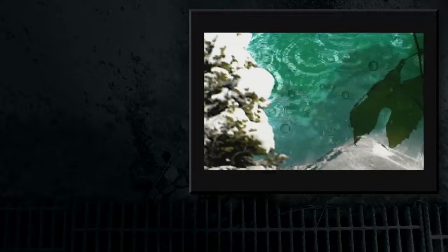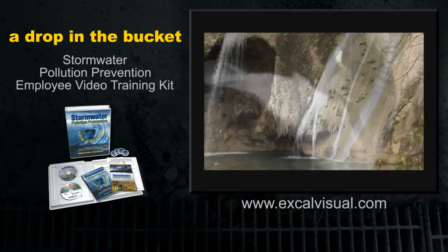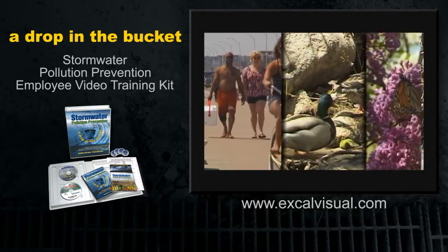Rainwater and snow melt are fundamental to life on this planet. And when pure, clean stormwater runoff flows naturally into surface waters like streams, rivers, lakes and estuaries, all life benefits — human, animal, even plant life.